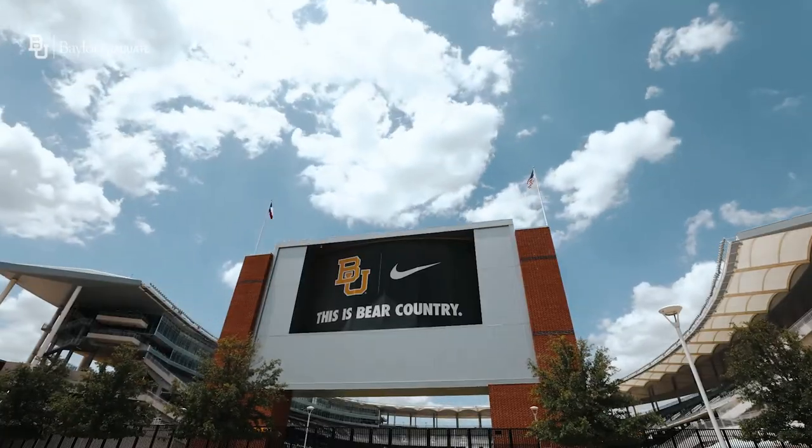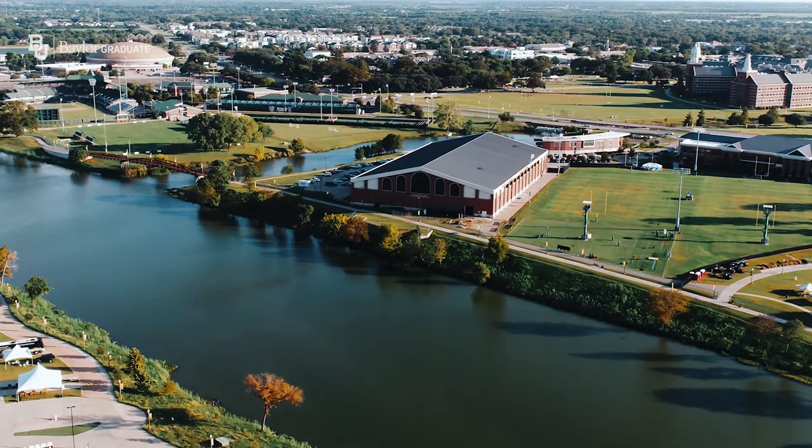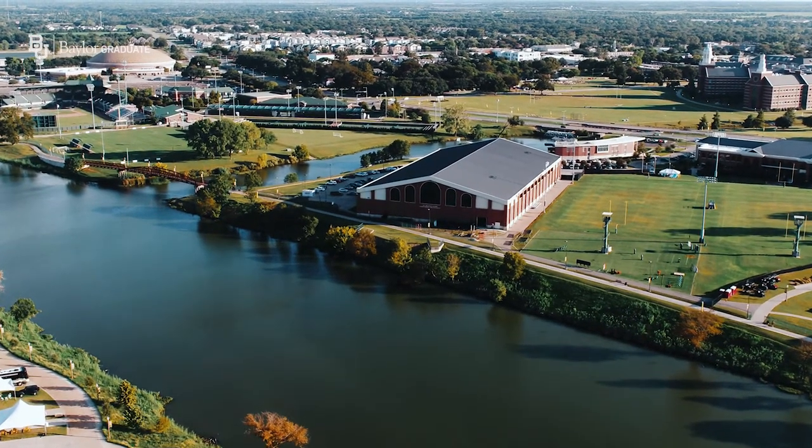And of course, Baylor boasts its amazing sports teams, ranging from basketball, track and field, volleyball, gymnastics, athletics, and of course, football. As a graduate student, you have access to free tickets, so sic'em Bears! That's all we have for you today and we hope to see you on campus soon. Thank you for joining us on this virtual tour.